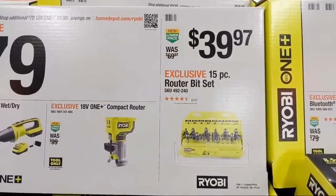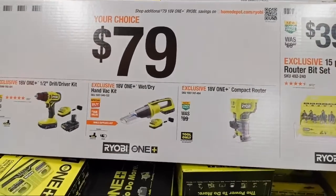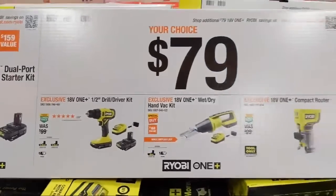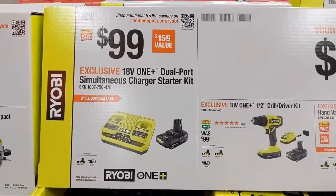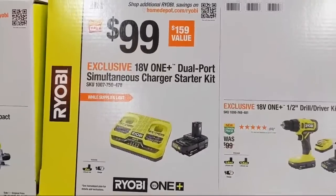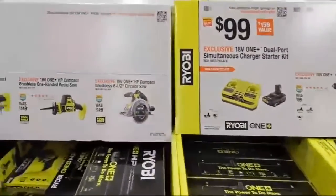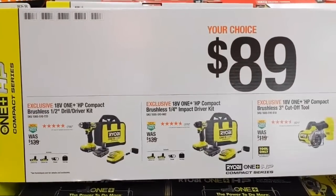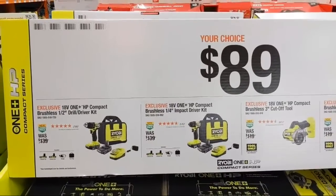They have a compact router, a wet-dry handheld vac, and their half-inch drill driver kit with two-and-a-half amp batteries at $79. Moving on, they have the One+ dual-port simultaneous charger starter kit — it charges two batteries at once — at $99, coming with a two amp-hour battery. Stepping up to $89, we have their HP compact brushless half-inch dual driver kit.